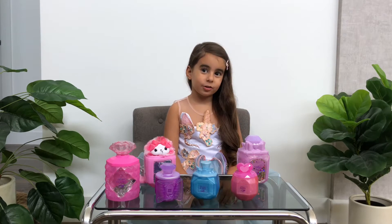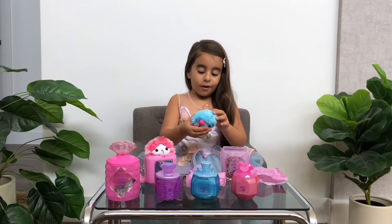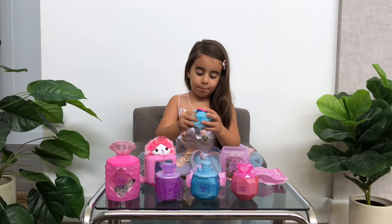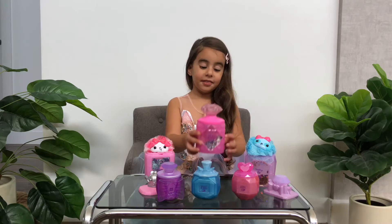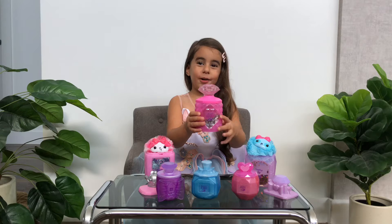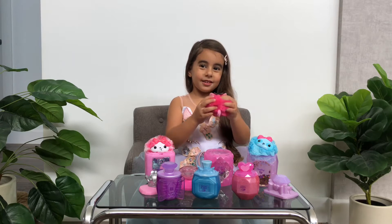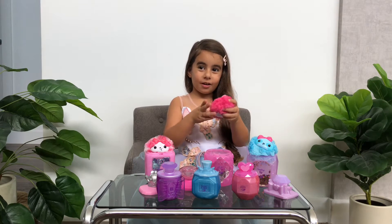This one is called Traytop Pop. Oh my god, it smells like bubble gum. This is called Bear Behind. They all look like pretty perfume bottles. This smells like glowing. It's got glitter on it.